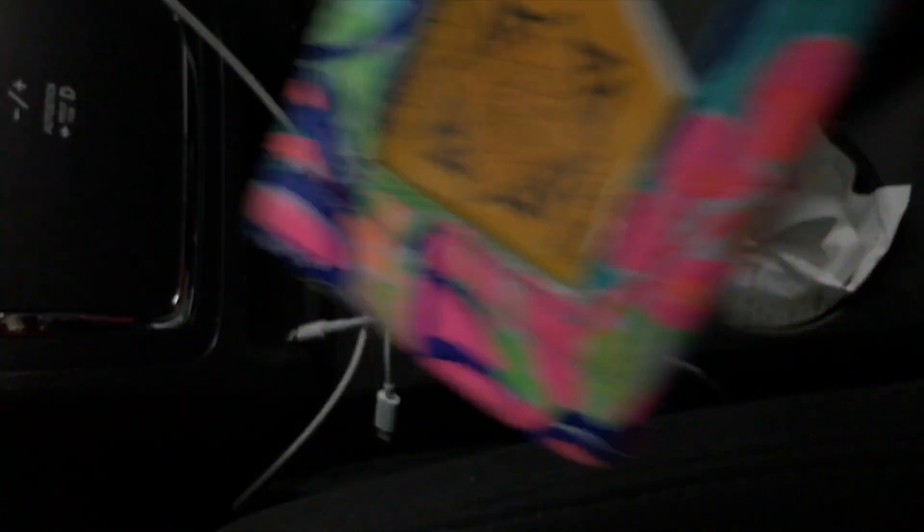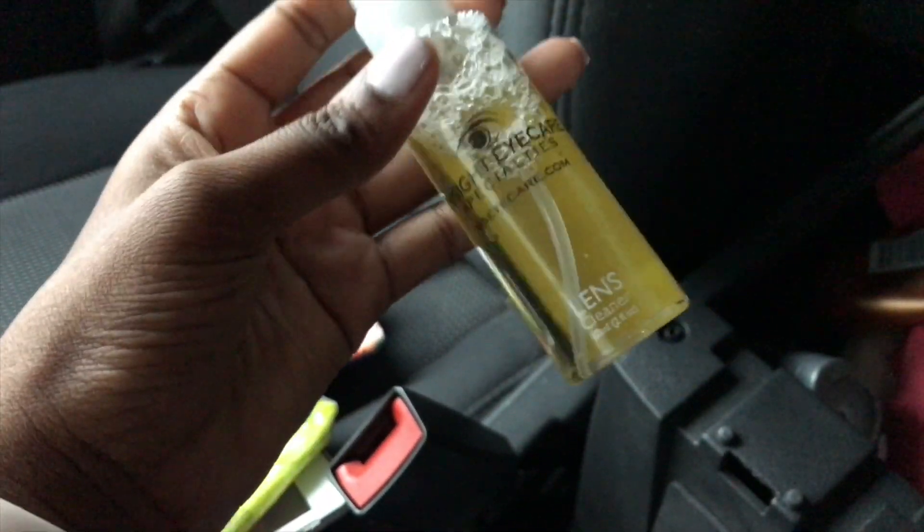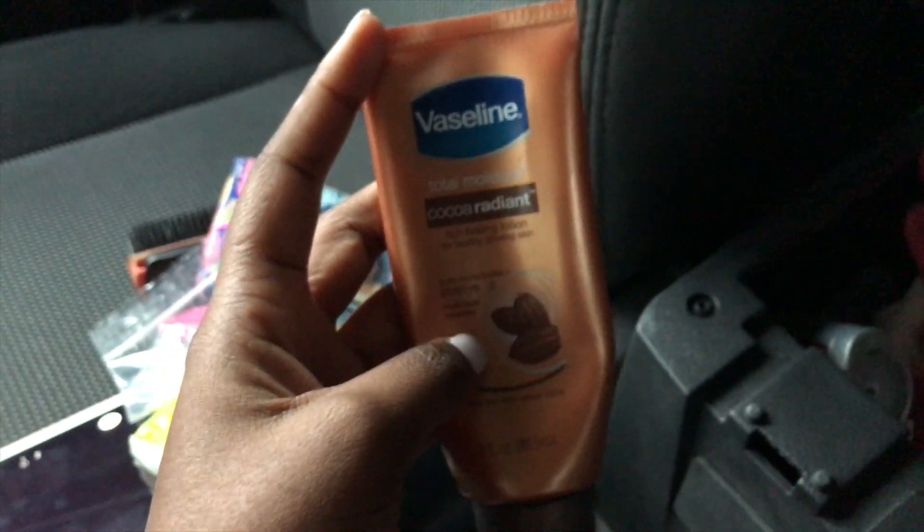Down here I have change and receipts. I keep chapstick in here — you gotta have lots of chapstick. Over here I put really random stuff, so don't judge me: I have tissues, an extra ID for my job, my eyeglasses case, cocoa butter lotion, Vaseline — you know, the good stuff. It gets cold and I forget gloves at home, so I'll just leave it in my car. And deodorant.